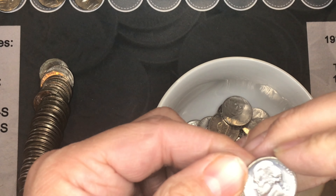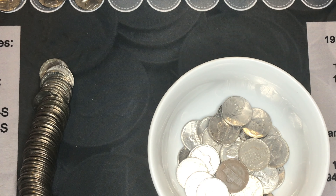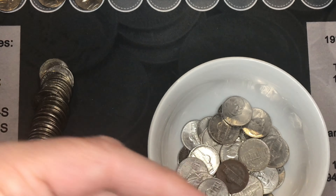As we go through, this 1987-D is also close to being almost proof-like — it's quite a thing.